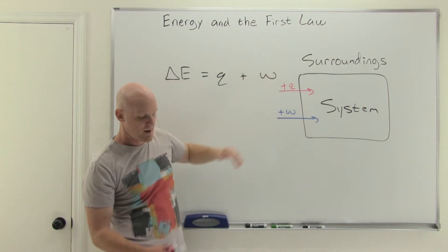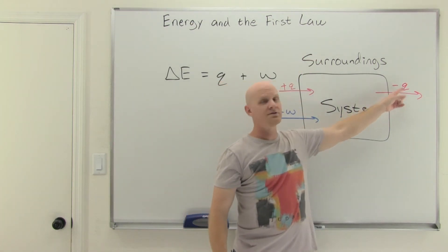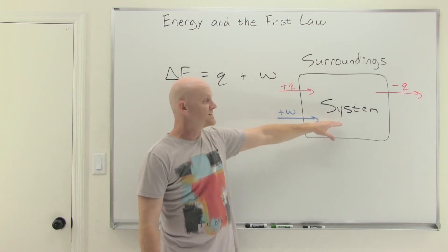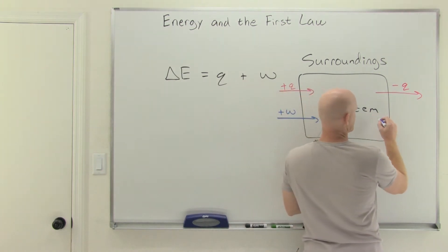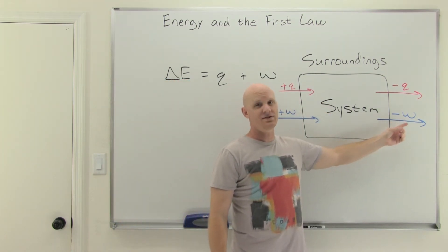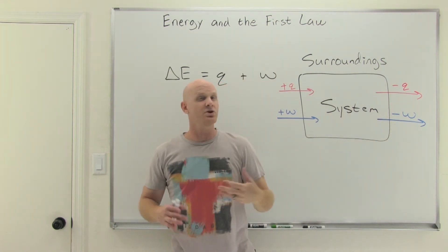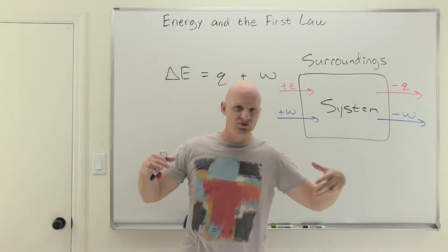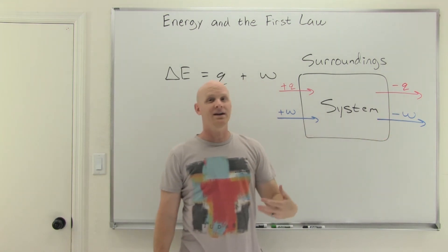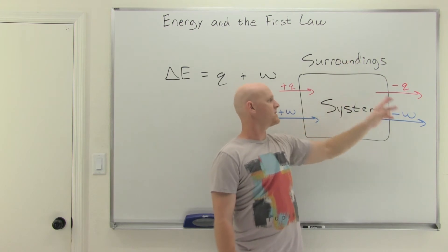When the system gains energy, Q and W are positive. You can also have energy leave the system. If heat leaves the system to the surroundings, Q is defined as negative — everything is always defined relative to the system, not the surroundings. Same thing with work: when the system loses energy through work, it means work is being done by the system on the surroundings. When the system does work, it loses energy. When work is done on the system, W is positive; when work is done by the system on the surroundings, W is negative.